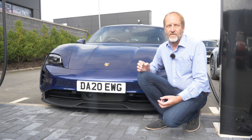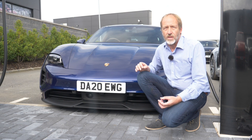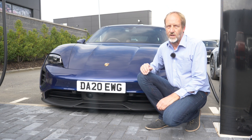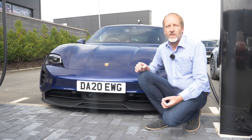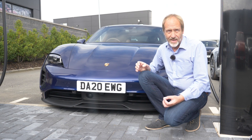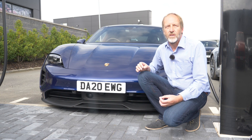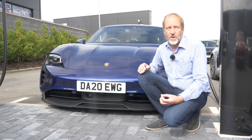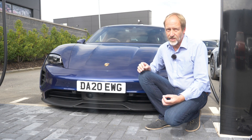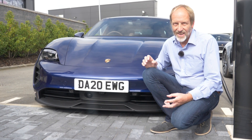When Porsche revealed their first all-electric car, they claimed it would eclipse all others — a bold yet important claim for the proud performance car maker. The key strategy they deployed to achieve this bold claim was a searingly high 800-volt power supply. Voltage is equal to pressure, which leads to more power using less current. Add to this Porsche's unrivalled sports car know-how and impressive build quality, and what we have here is special — what we have here is the Taycan.